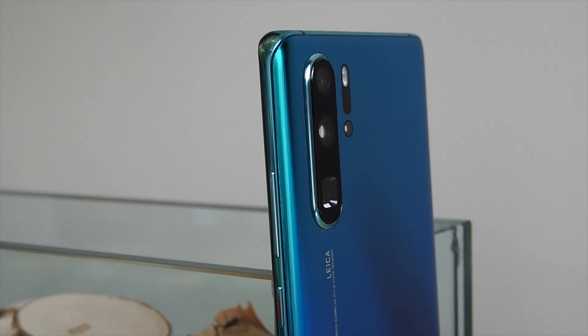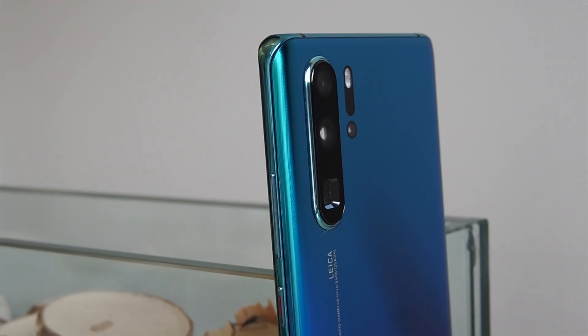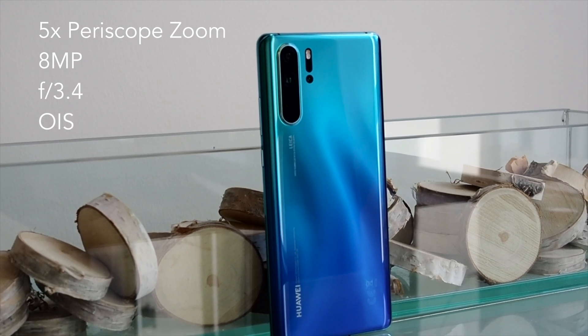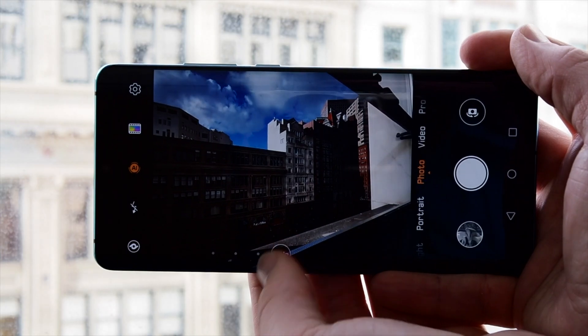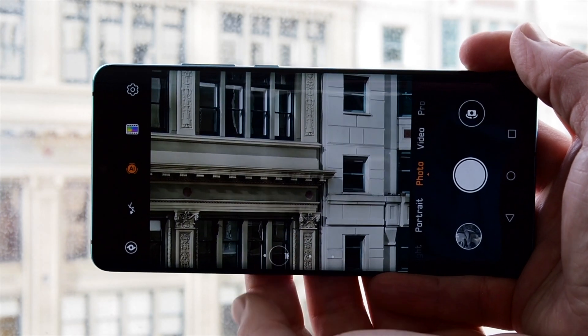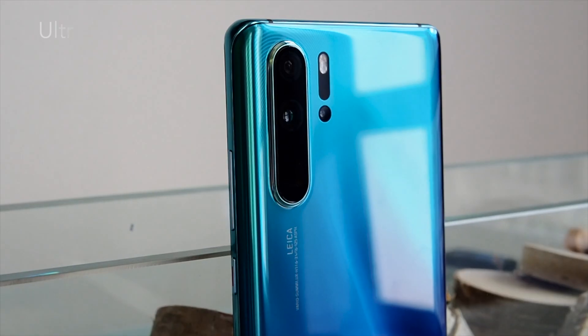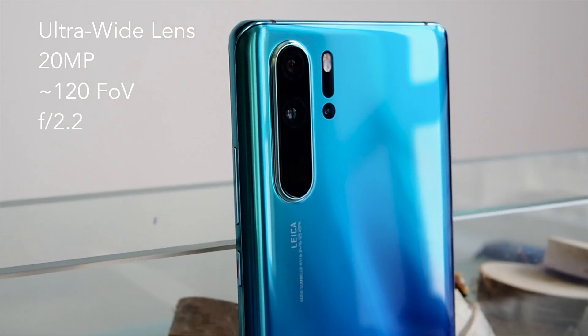Then there's the 5x optical periscope zoom. That runs horizontally across the body of the P30 Pro with an 8 megapixel sensor and optical image stabilisation. Using AI, Huawei can offer 10x near lossless zoom, or a 50x digital zoom.